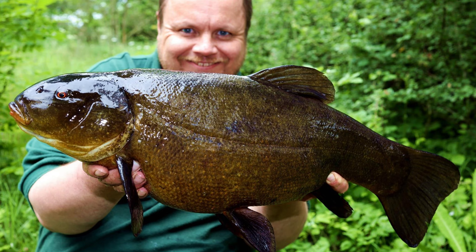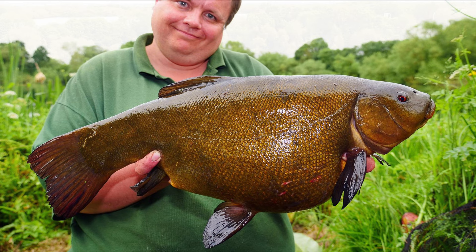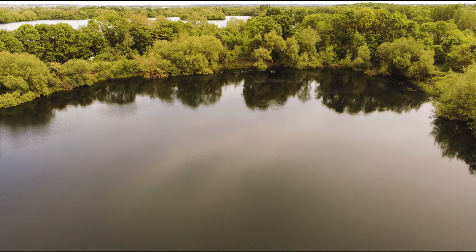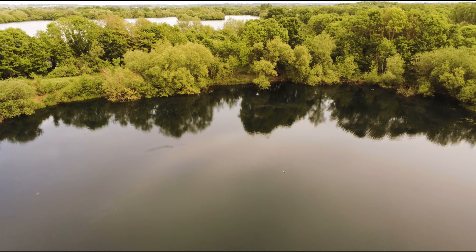I've had double figure tench here to ten pounds on leger and nine pounds on float. It's a second generation gravel pit with a nice marginal shelf. Fish love to patrol that shelf and it can be really good to fish a sliding waggler setup, lift method, a drift beater setup, or float leger. Float and leger both work, though leger is the easier option. I personally like fishing on float and I get real enjoyment out of fishing this venue.